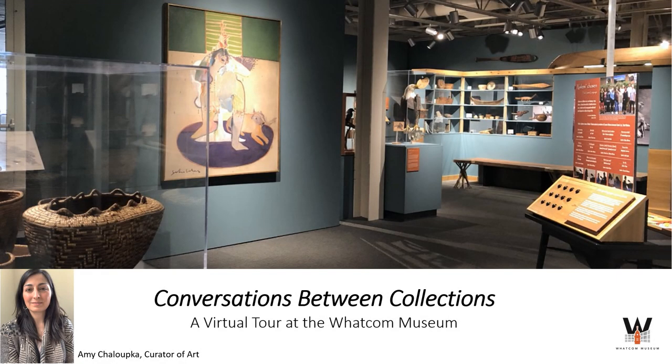Hello everyone, my name is Amy Kalupka and I'm the Curator of Art at the Wacom Museum. Welcome to part two of the virtual gallery tour of Conversations Between Collections. The exhibition spanning two gallery spaces is on view through January 3rd, 2021.